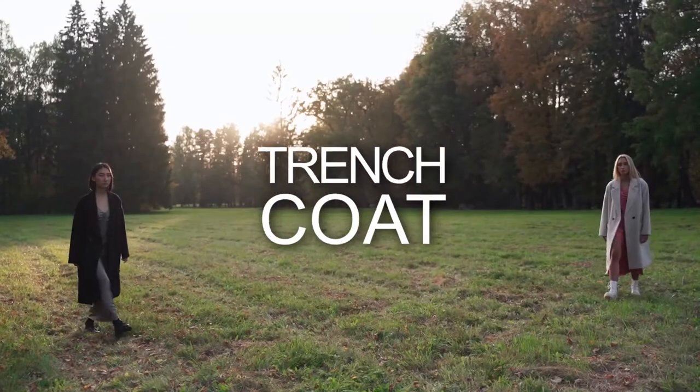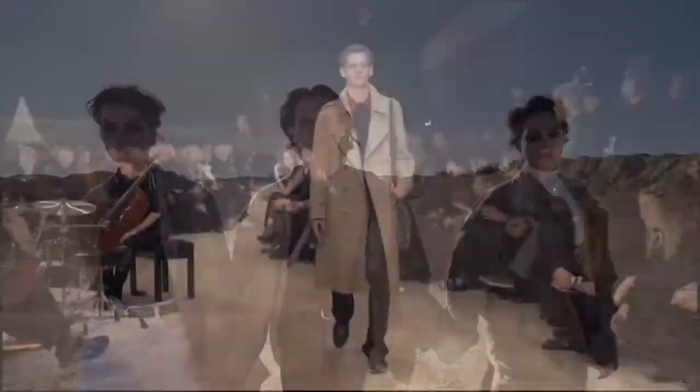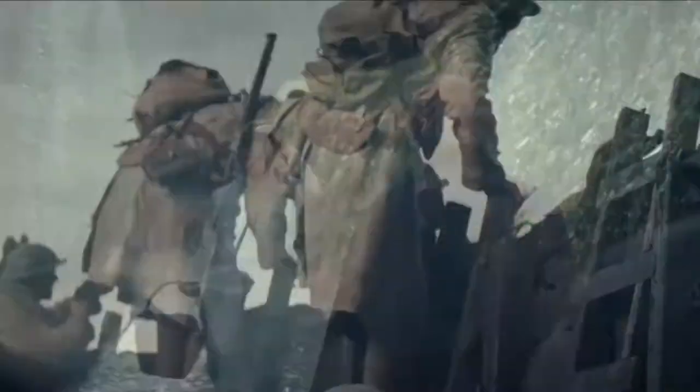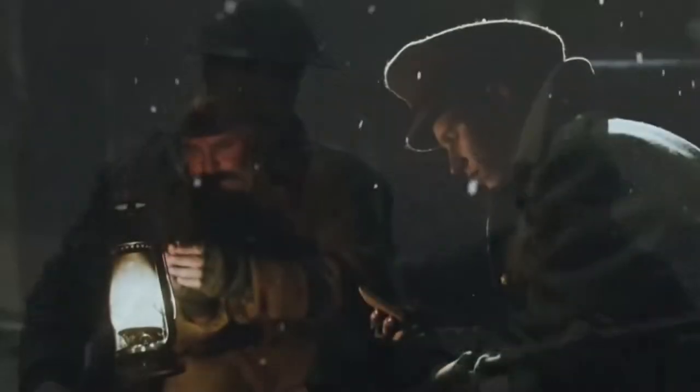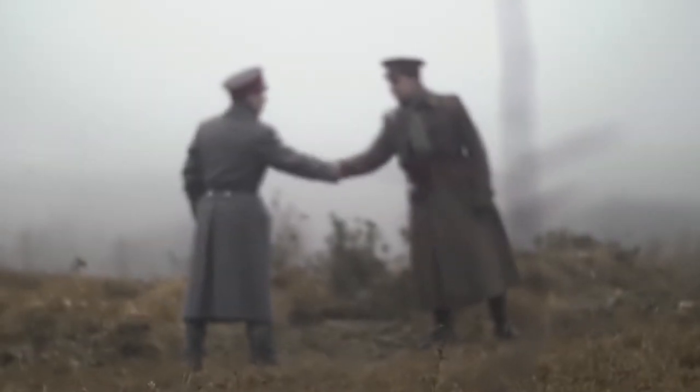Number 5: Trench Coat. The fashion world will never be complete without this stylish clothing for men and women. Its popularity started during World War I because of its functionality. Water-resistant overcoats protected the soldiers from the mud, rain, and the coldness of the trenches across Europe — that was the reason for it being called the Trench Coat.